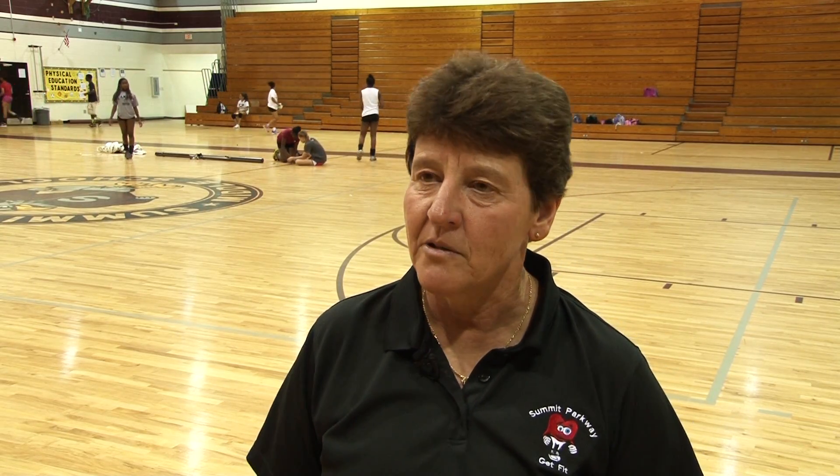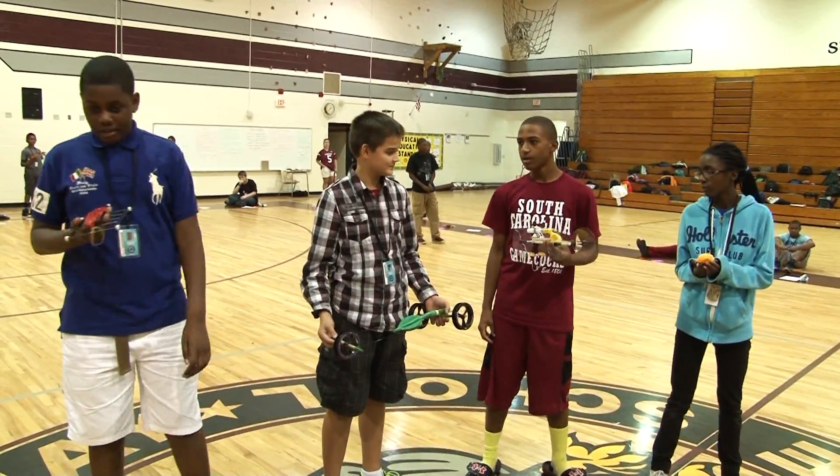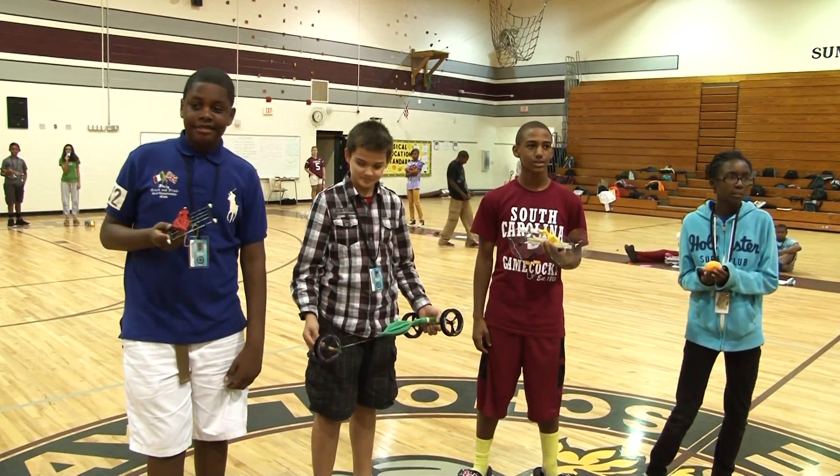We'll be going to Disney World in January, and we're going to go behind the scenes and look at roller coasters and how they work, so all of this ties into that. The students had a blast building and racing their cars, and feel that the competition brought out the engineer in everyone.